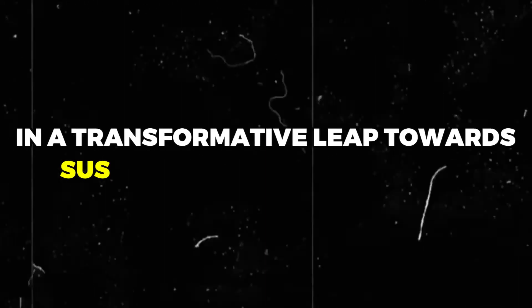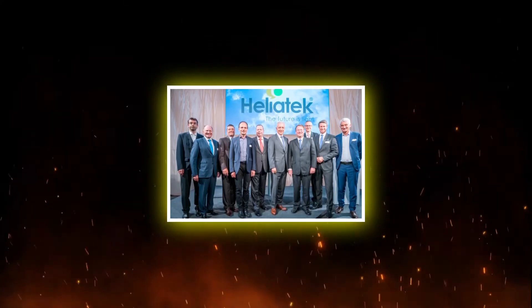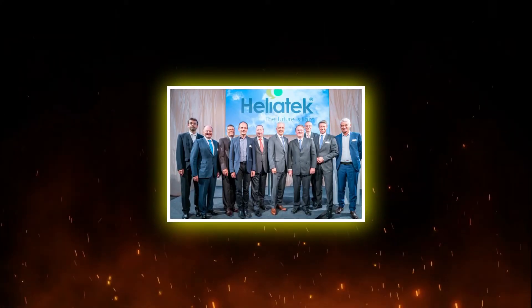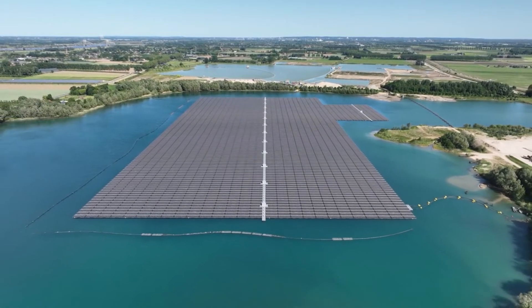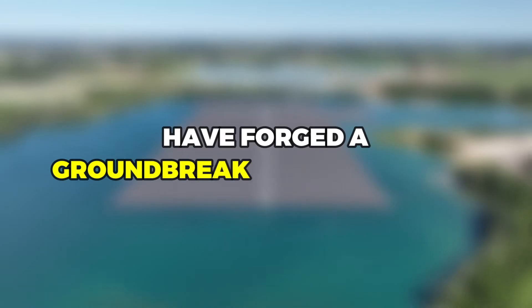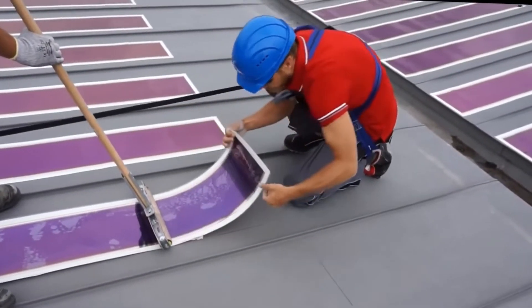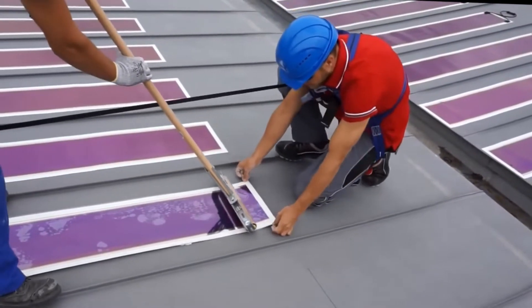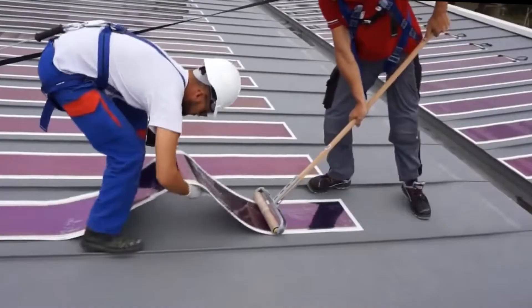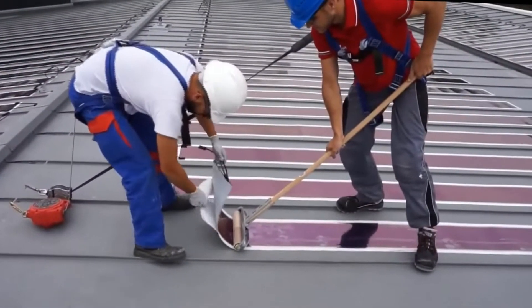In a transformative leap towards sustainable infrastructure, Heliatek, a renowned developer of photovoltaic technology, and Triflex, a leading provider of liquid waterproofing solutions, have forged a groundbreaking partnership. This collaboration heralds a new era in rooftop renovation and solar power generation, presenting an integrated solution that seamlessly blends durability with clean energy production.